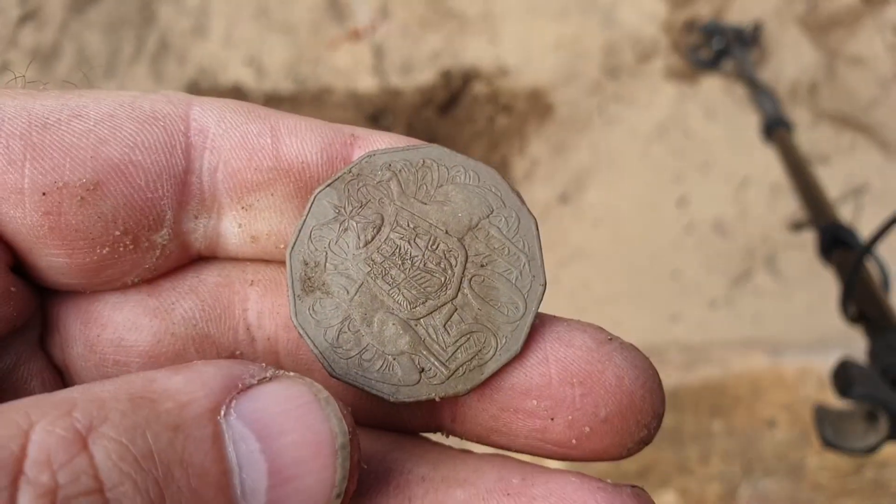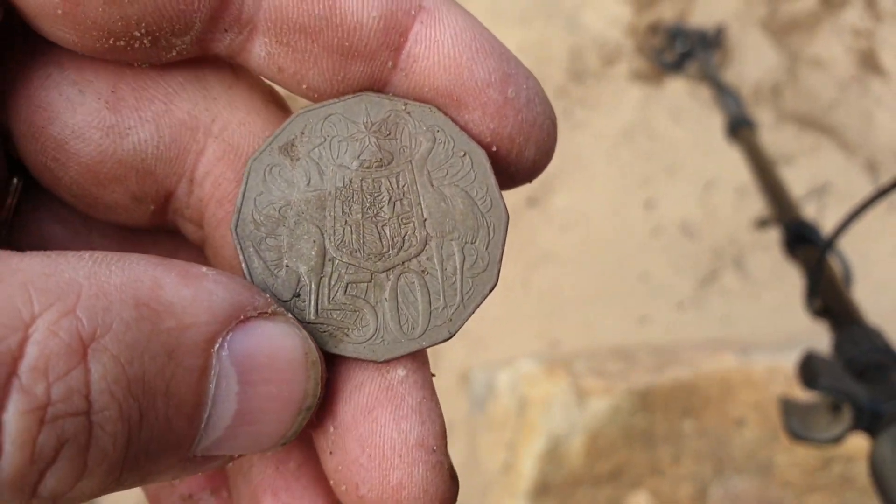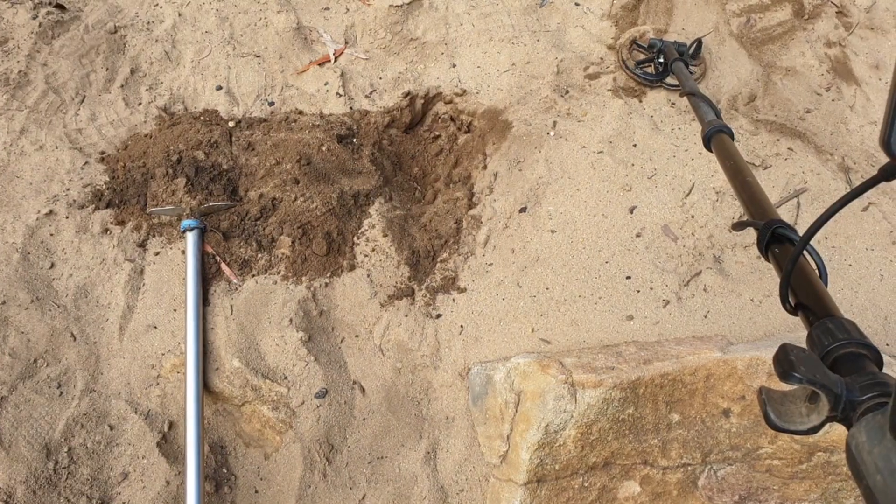Over here in this hole, another 50 cent coin! Finally getting some coins in this little area, so I'm going to hunt this area a bit more carefully and see what we get.